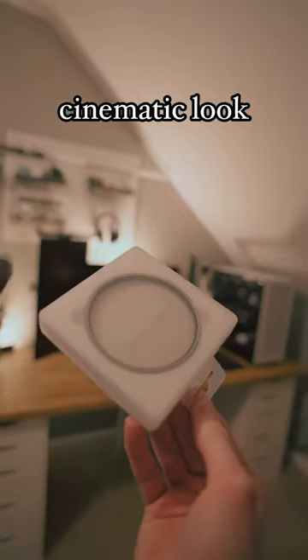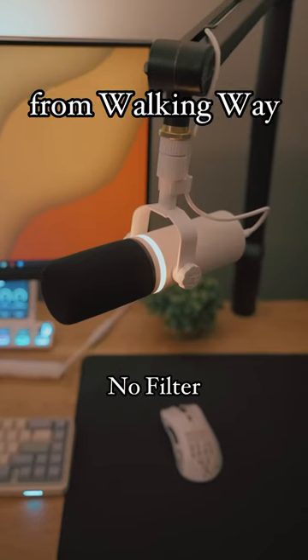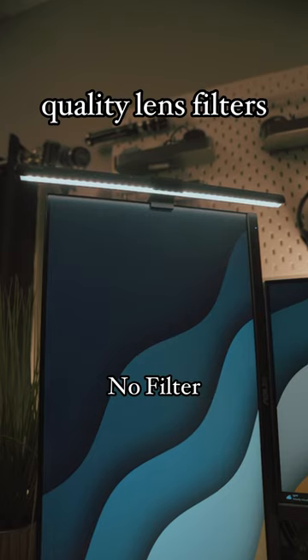These lens filters give your videos that glowy cinematic look. These are one-fourth Black Pro Mist Filters from Walking Way. Walking Way is a company that makes a variety of high-quality lens filters.